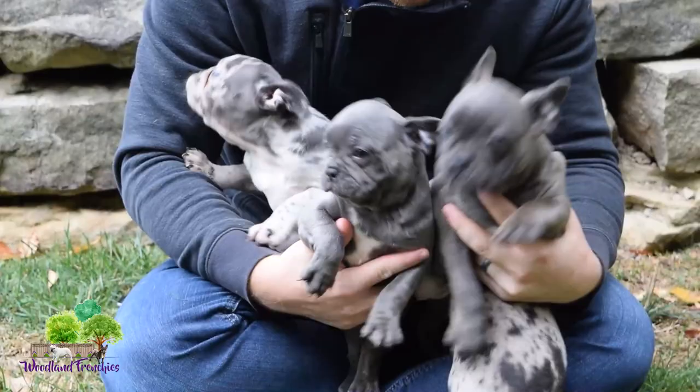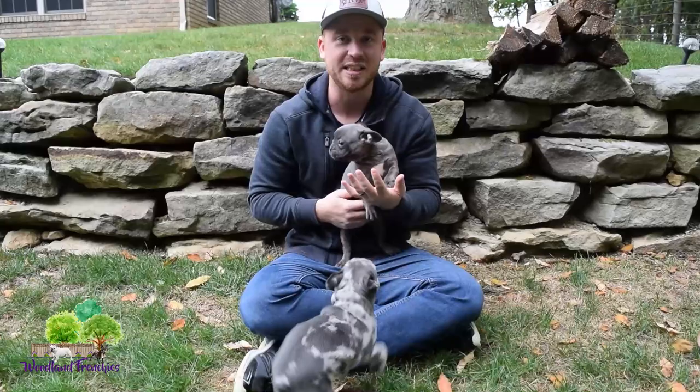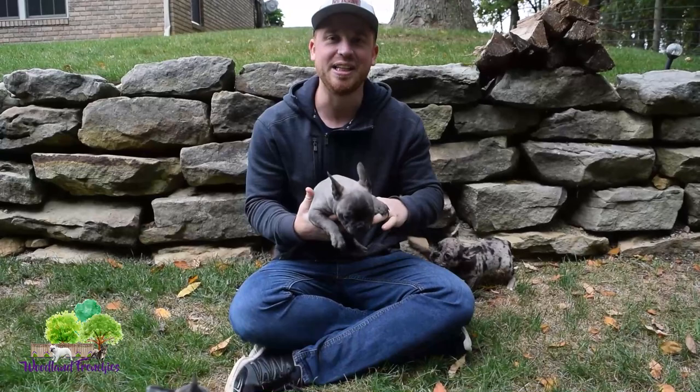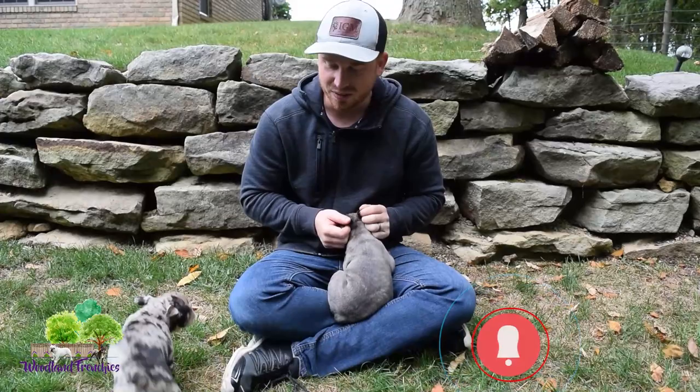Hi everyone, this is Tyler with Woodland Frenchies again. Today we have an awesome video — we have some very energetic, playful little Frenchtons. Be sure to check them out on our website at woodlandfrenchies.com, and if you've been enjoying our YouTube channel, please subscribe after this video. We really have a passion for our pups and hope to spread that love for Frenchtons and French Bulldogs.